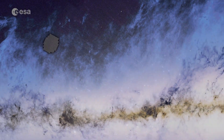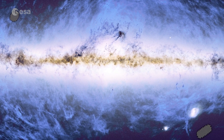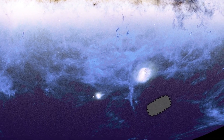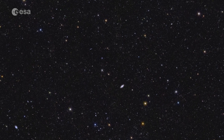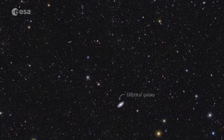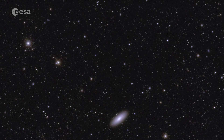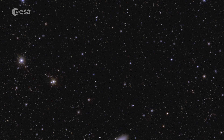Let's explore Euclid's excellent view of galaxies in one of the other fields revealed today. We now zoom in to Euclid's deep field south. While going deeper, we first fly by a nearby elliptical galaxy, 55 million light-years away. We can see many, many galaxies in this field, and they all have different colours, which shows us that they have different ages and distances.